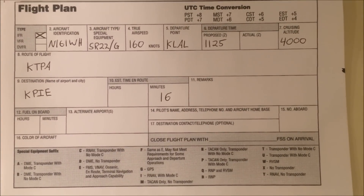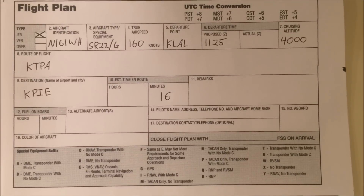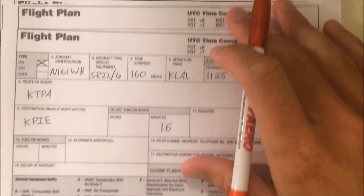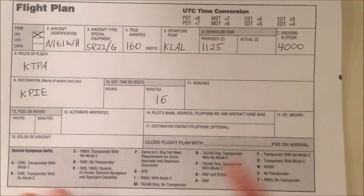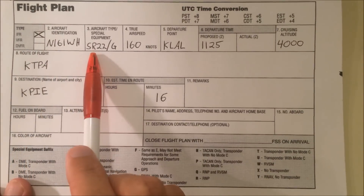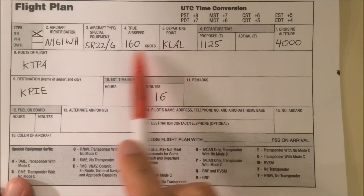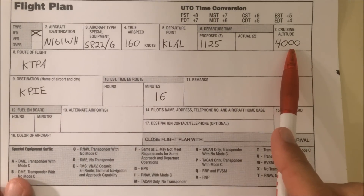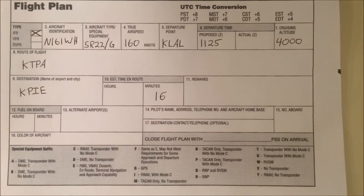We're going to practice picking up and deciphering some real-world IFR clearances common to General Aviation aircraft. We have four flight plans for different aircraft and we're going to go through them one by one. For this first one, assume that we're 161 Whiskey Hotel. We're a Cirrus and we're going from Lakeland to St. Petersburg at 4,000 feet.